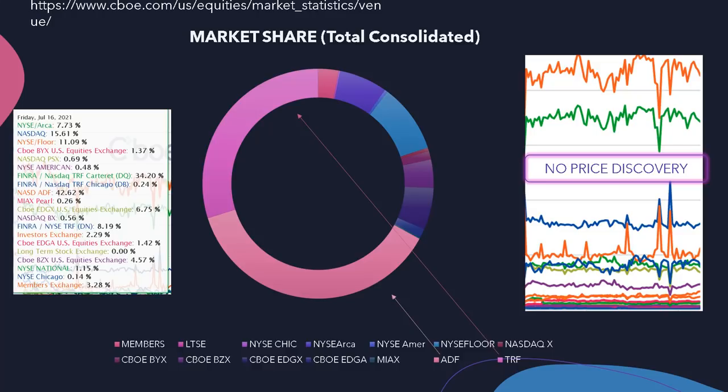Now take a look at this graph. It is evident that the ADF and TRF facilities, both owned and operated by FINRA, are dominating the market and market share entirely. This is consolidated daily volume for Friday, July 16th. You can add up the percentages here. There is no price discovery because all trading — or most trading — is literally being done off exchange, and not just off exchange, but in the big-boy ADF facility.